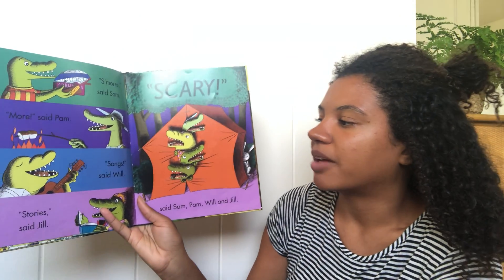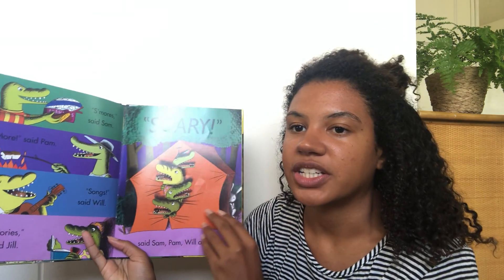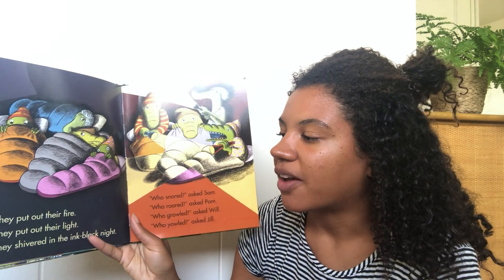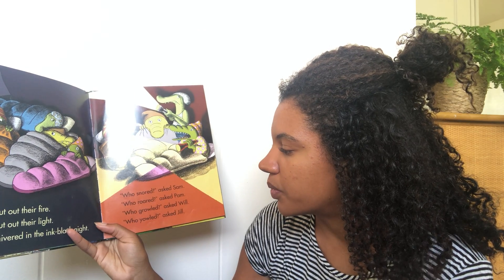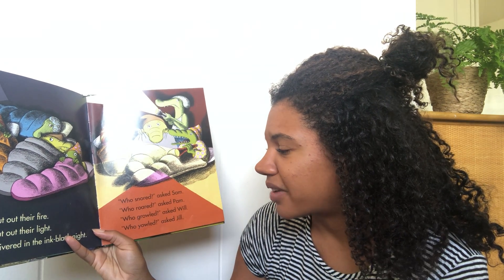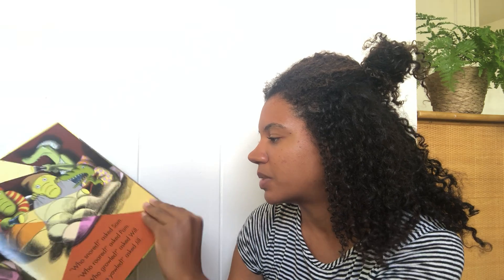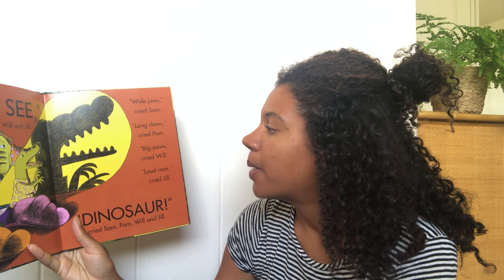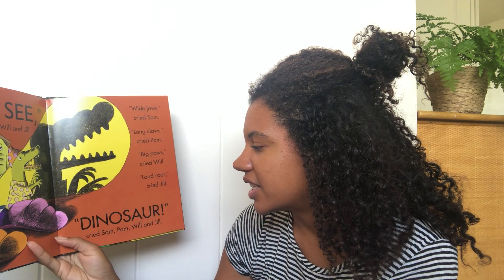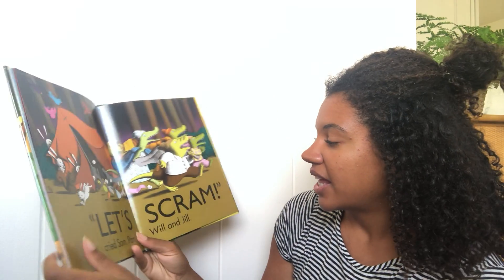S'mores, said Sam. More, said Pam. Songs, said Will. Stories, said Jill. Scary, said Sam, Pam, Will, and Jill. They put out their fire, they put out their light. They shivered in the ink-black night. Who snored, said Sam. Who roared, said Pam. Who growled, asked Will. Who yowled, asked Jill. Let's see, said Sam, Pam, Will, and Jill. Wide jaws, cried Sam. Long claws, cried Pam. Big paws, cried Will. Loud roar, cried Jill. Dinosaur, cried Sam, Pam, Will, and Jill.